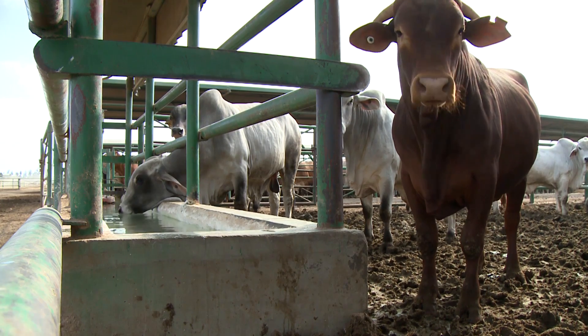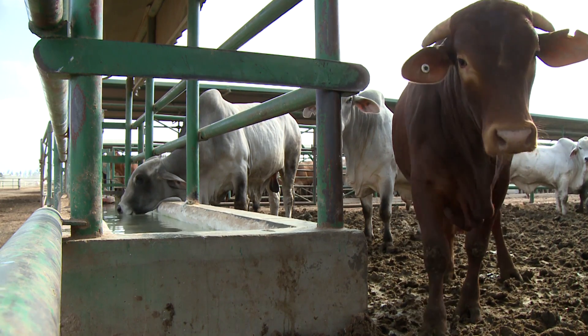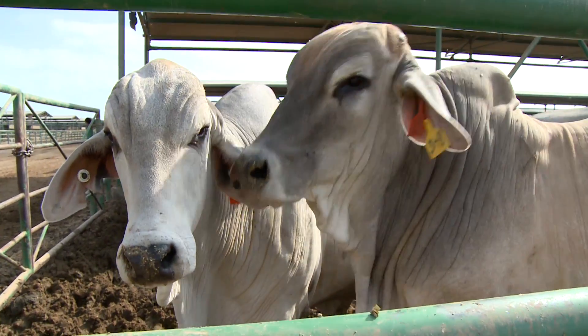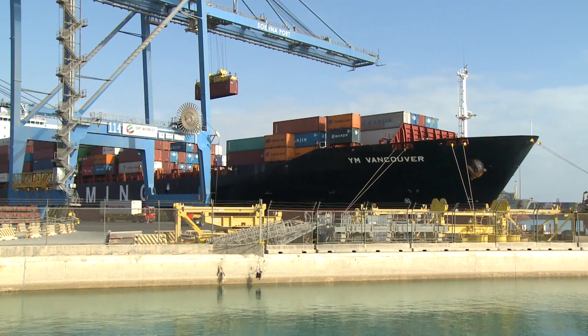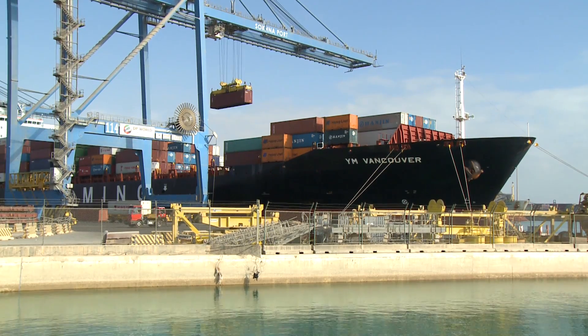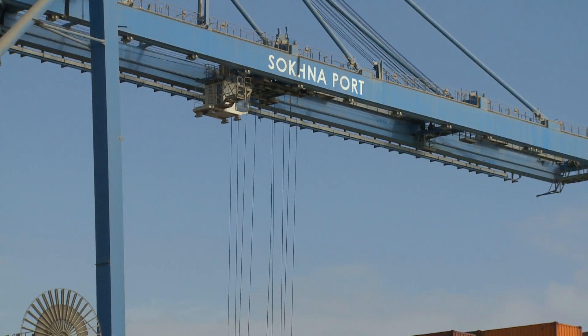The high welfare standards on Australian farms and onboard vessels continues, but it's when the cattle arrive in Egypt where there have been vast changes. All Australian cattle now arrive at the port of Sokna and enter into a closed system.